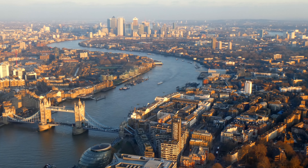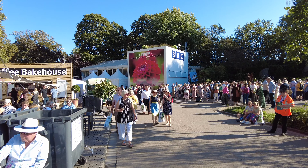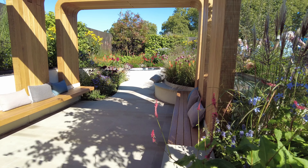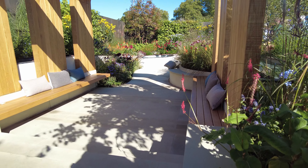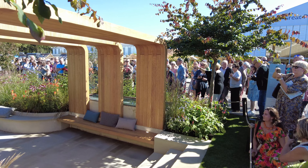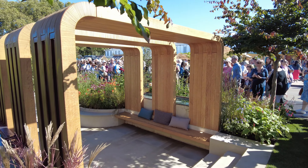A trip to London and a visit to RHS Chelsea Flower Show is always a welcome break from a busy season back home. Hello and welcome back. Today I'm looking at the Finding the Way garden by designer Naomi Farrett-Cohen. This is the fourth garden in the sanctuary garden category, and while I was working on other videos in this series, I kept thinking about this garden — it obviously made an impression on me.